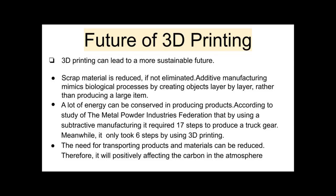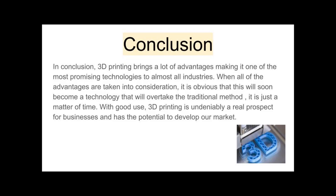In conclusion, 3D printing brings a lot of advantages, making it one of the most promising technologies across almost all industries. When all of the advantages are taken into consideration, it is obvious that this will soon become a technology that will overtake traditional methods — it is just a matter of time. With good use, 3D printing is undeniably a real prospect for businesses and has the potential to develop our market. Therefore, we should be aware of the potential of this technology, as the future is 3D printing.